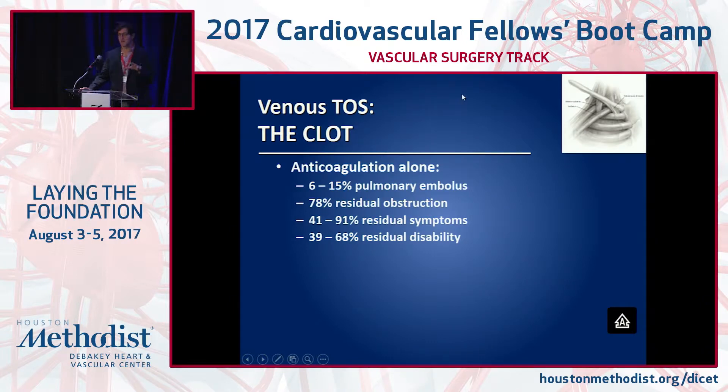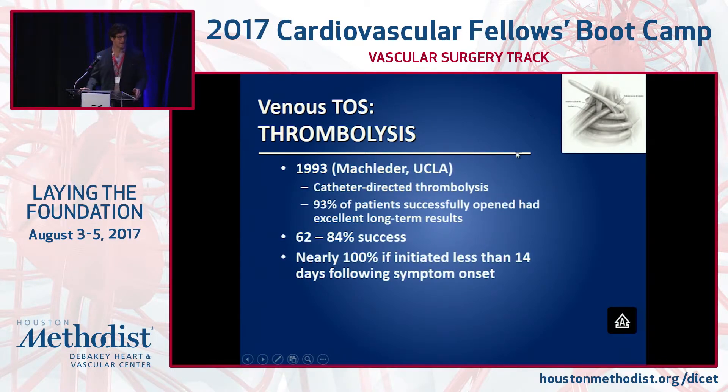If you just anticoagulate, patients recur and can have pulmonary emboli in up to 15% of cases. You're leaving residual obstruction behind. Without rib removal, they tend not to get better, and most will have symptoms and some disability. Thrombolysis was first described in 1993 at UCLA with very high initial success — 93% of those patients were opened. You put an infusion catheter in; we use EKOS mostly. There's some role for pharmacomechanical approaches — AngioJet, Penumbra, or other devices — to get the majority of clot out at the initial phase.